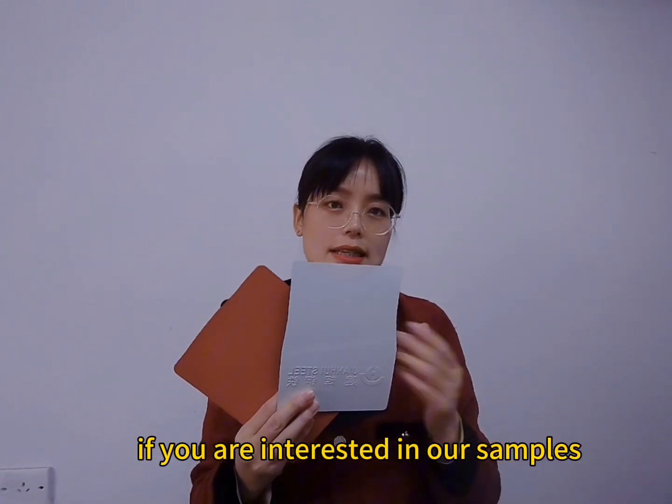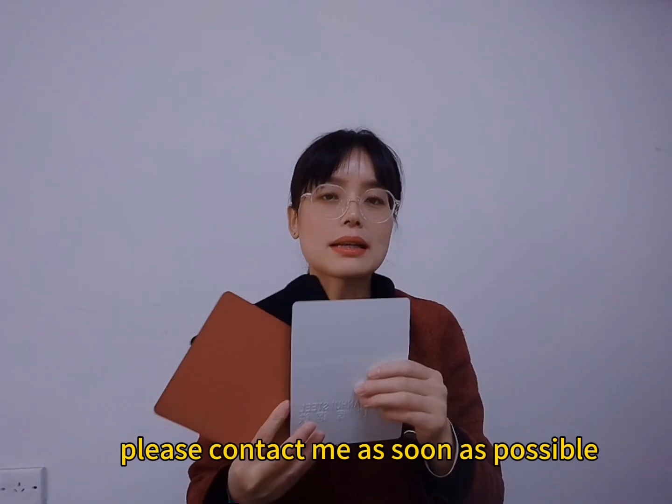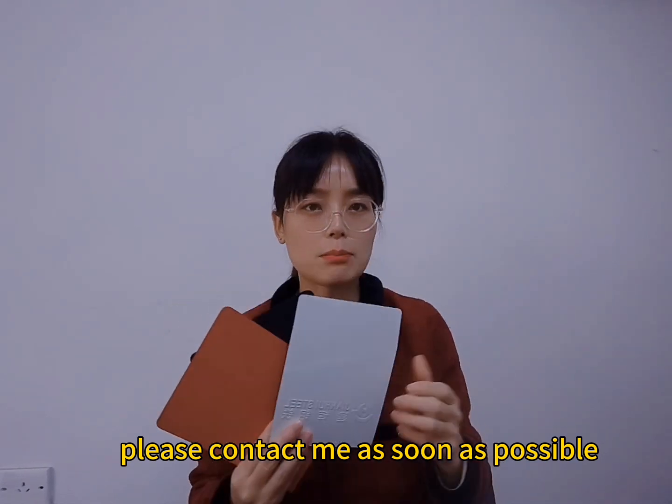If you are interested in our samples, please contact me as soon as possible.